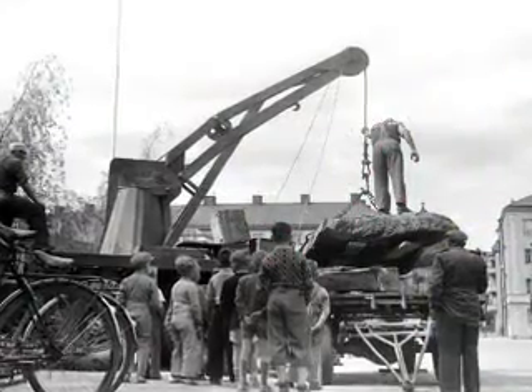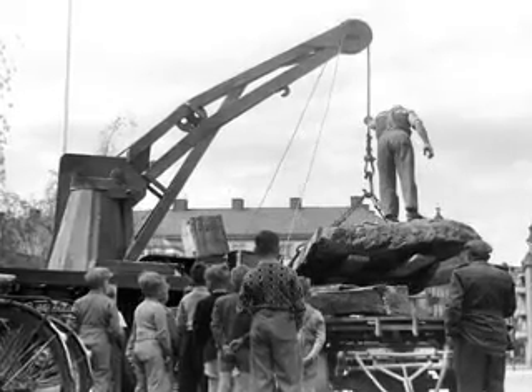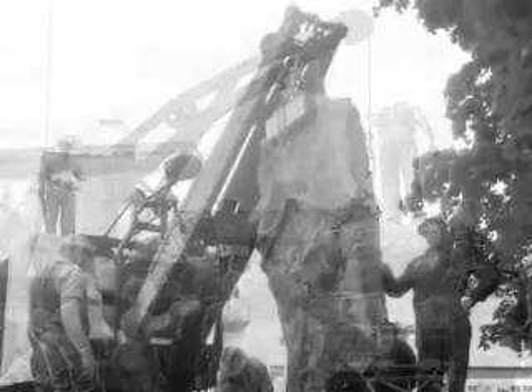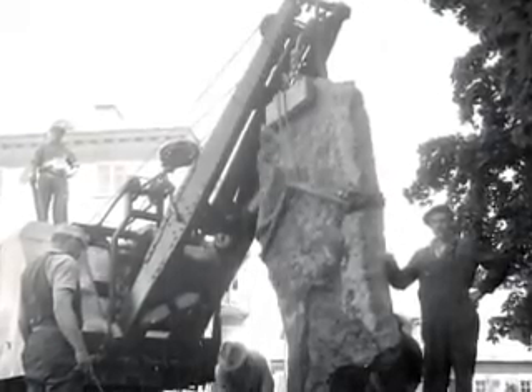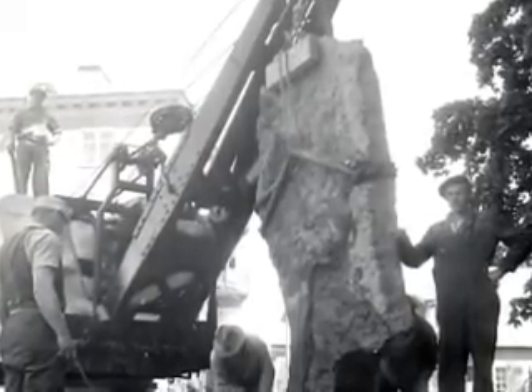The stone was found in 1950 in a field by Kallestad Estate on the outskirts of Linköping. It was obstructing the ploughing, and was therefore removed when it was discovered that it was a runestone. The photographs were taken when it was installed here.